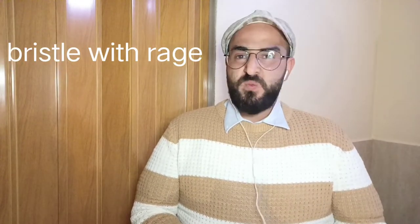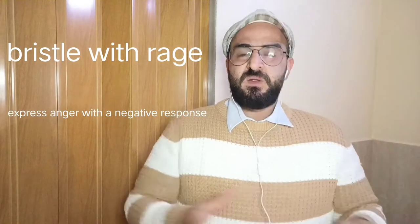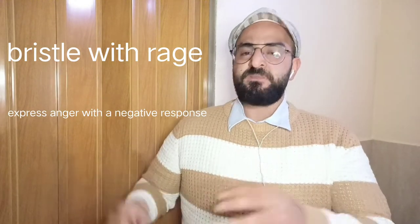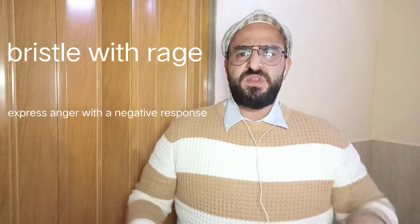Number two: bristle with rage. We use this idiom to express anger with a negative response. Listen to this one: She always bristles with rage when the subject of her late husband comes up.